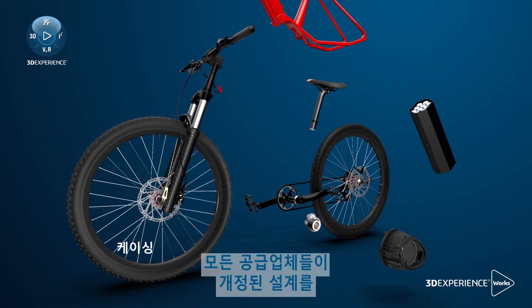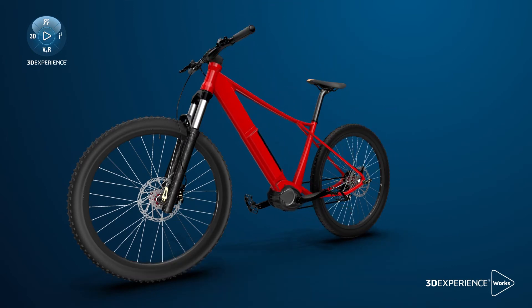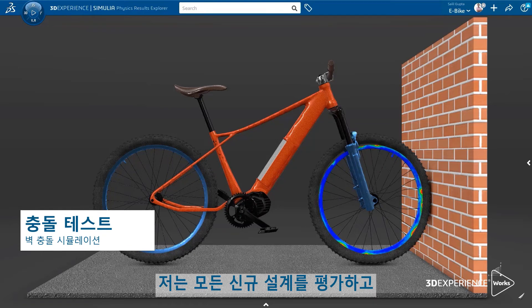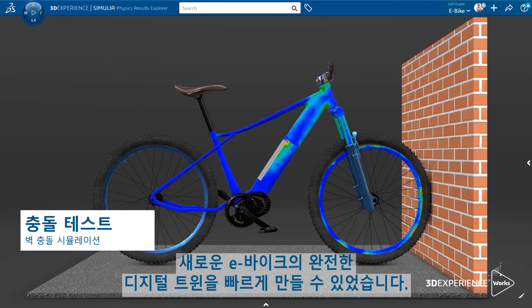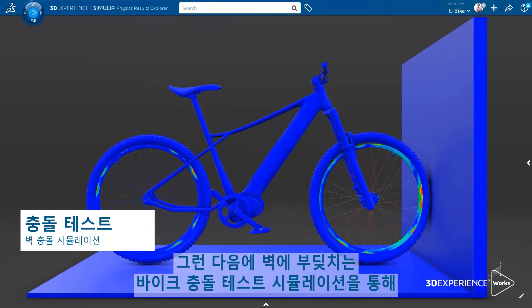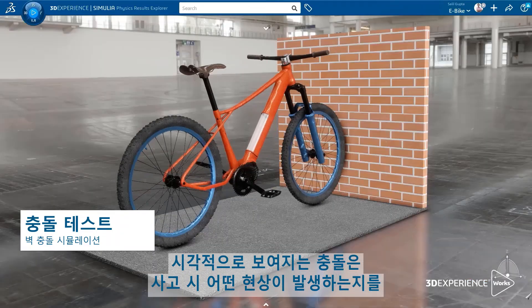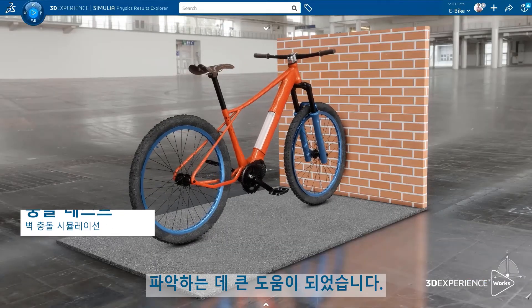All of our suppliers rapidly shared their revised designs within the collaborative environment of the 3DEXPERIENCE platform. I was able to access all the new designs and quickly build a complete digital twin of our new e-bike. I then did a crash test simulation of the bike against a wall to identify weaknesses in the assembly. The visualization of the crash really helps to understand what would happen during such an event.